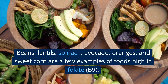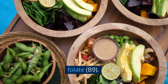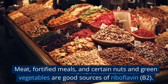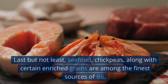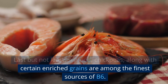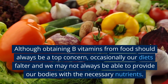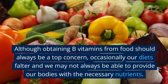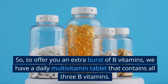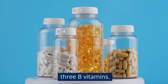Beans, lentils, spinach, avocado, oranges, and sweet corn are a few examples of foods high in folate, B9. Meat, fortified meals, certain nuts, and green vegetables are good sources of riboflavin, B2. Seafood, chickpeas, and certain enriched grains are among the finest sources of B6. Although obtaining B vitamins from food should always be a top concern, occasionally our diets falter, and we may not always be able to provide our bodies with the necessary nutrients.